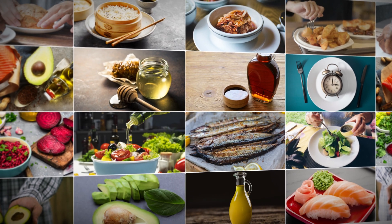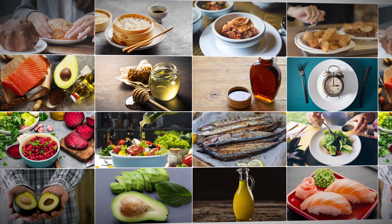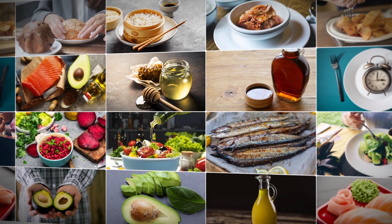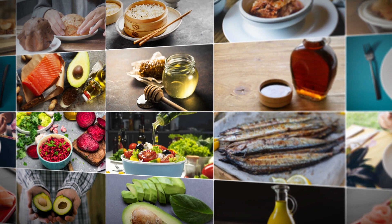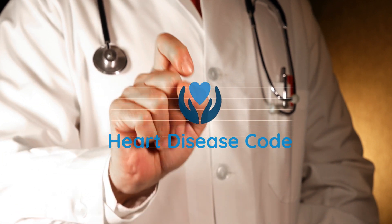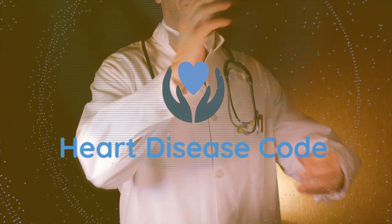Let us know in the comments below which tip you find most helpful for reducing triglycerides. Now you know what to look for the next time you have a lipid blood panel. Make sure to stay tuned to Heart Disease Code to discover more wonderful nutrition and wellness insights.